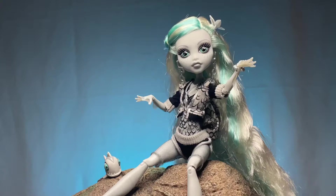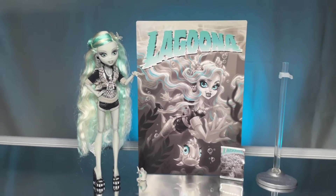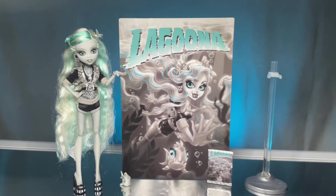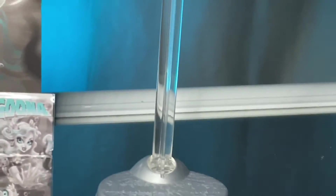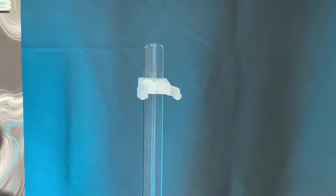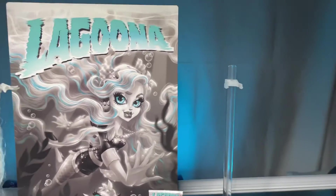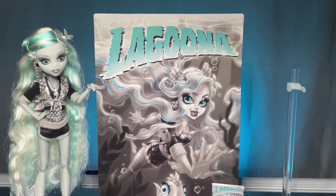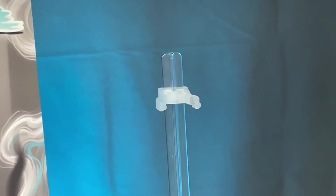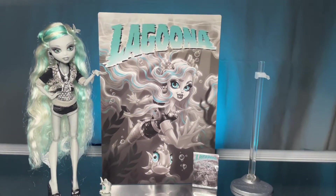Now let's get into Lagoona's accessories. Her stand is basically gray at the bottom with a clear piece on top. They actually updated the stand clips — for example, they used the same clear clips with the Haunt Couture dolls and all of my Haunt Couture stands broke. So I'm so happy they decided to update them because these are a lot more flexible and they don't break easily — it's really nice.